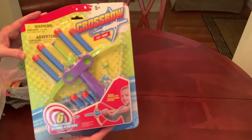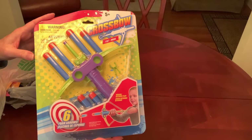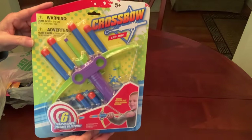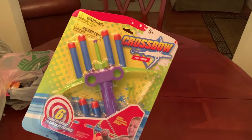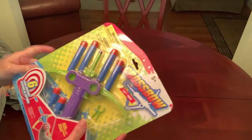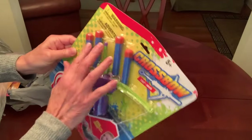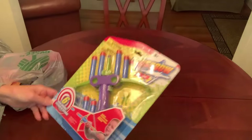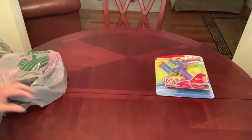First, I want to show you this — I showed it to you in the Shop With Me, but I wanted to show it again because I couldn't believe it. This looks like something that would have been in their plus section. This is a crossbow — it's pretty big — and it comes with six Nerf-type darts. I thought it was pretty cool, so I got one of those.